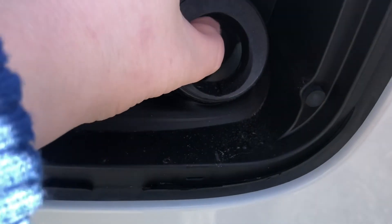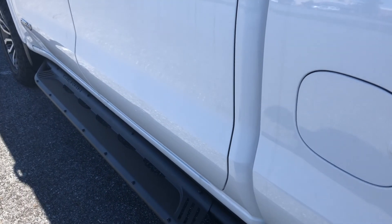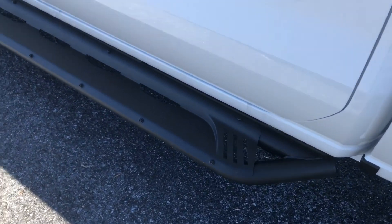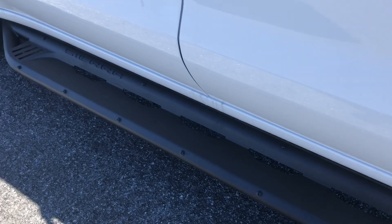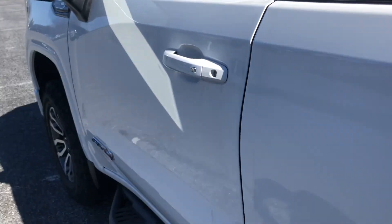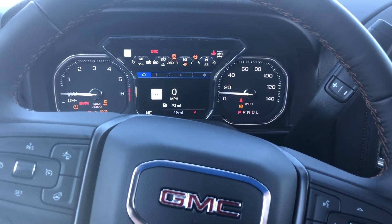Coming right around over here, you have your capless fuel entry — right there. You don't have to unscrew it or get your hands dirty. And my personal favorite here is this black guard to help you get up — it's very sleek.